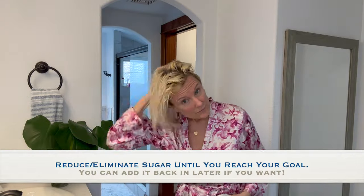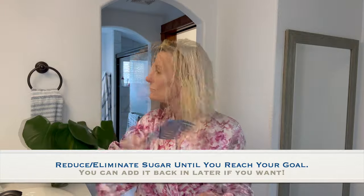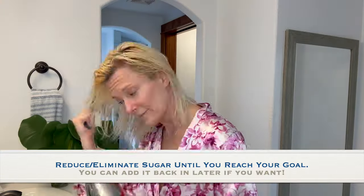As I do my hair, I'm going to share with you tip number one, and that is to reduce or eliminate added sugars until you reach your goal. Then you can add it back in small amounts if you need to or if you desire to.